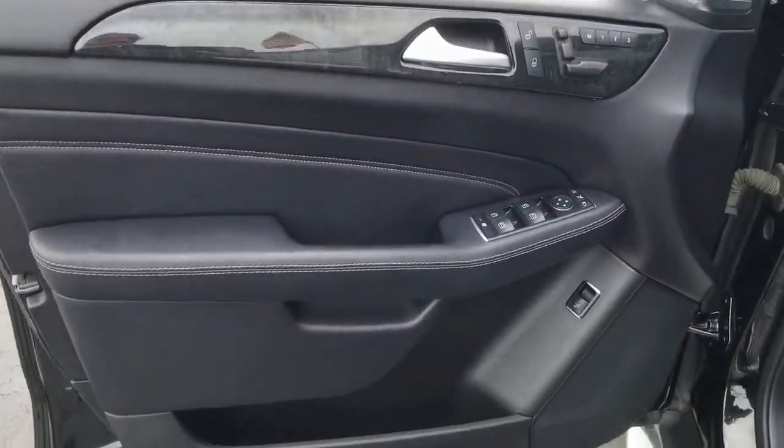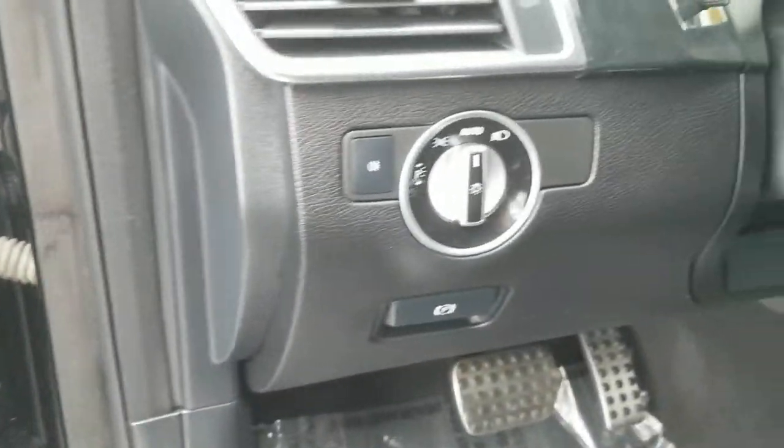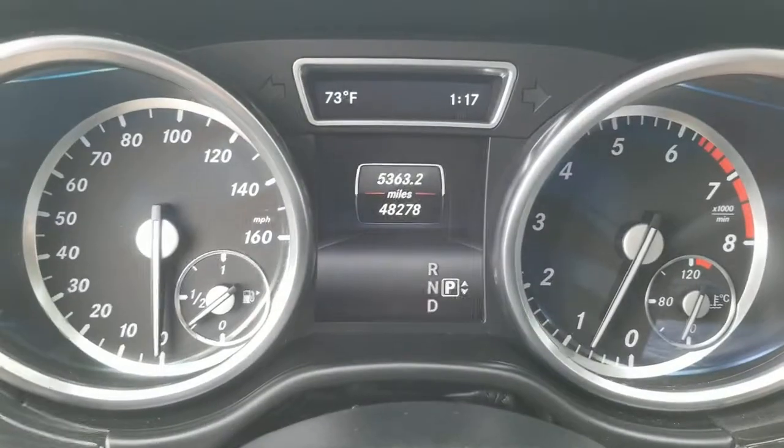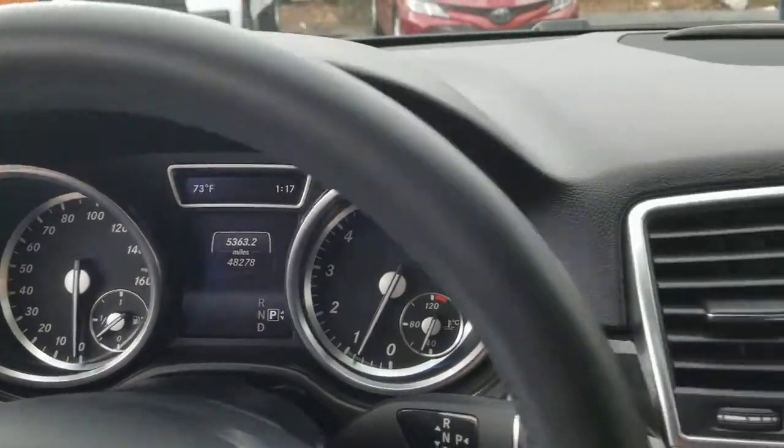These are just some of the great options this vehicle comes with: Sun Moonroof, Keyless Entry, V6 Cylinder Engine, Fog Lamps, Power Lift Gate, Stability Control, Universal Garage Door Opener, and 4-Wheel ABS.